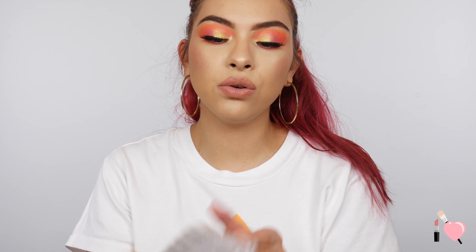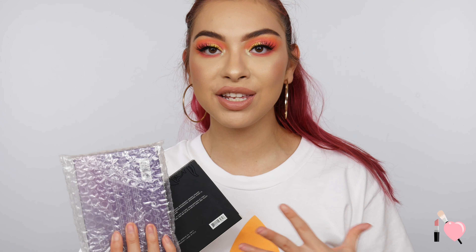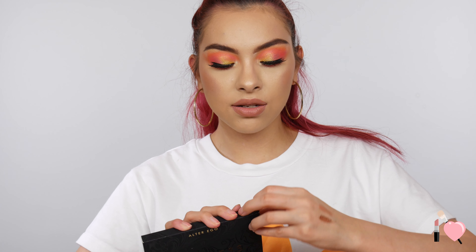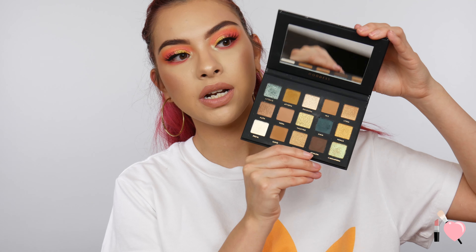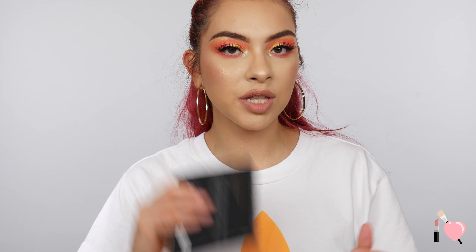Before I end the video, I wanted to show two new products from the brand Alter Ego — they actually sent me these. I got their Goddess palette, which is a dupe for the Natasha Denona gold palette — I wanted that palette when it first came out but it was just too pricey. They sent me this and I did a full review on it already in a trying new makeup video. I will have it in the cards and down below. I ended up really, really loving it in that video.